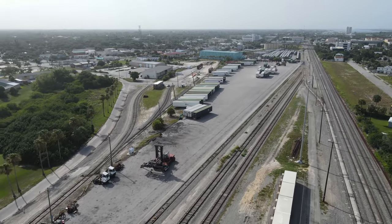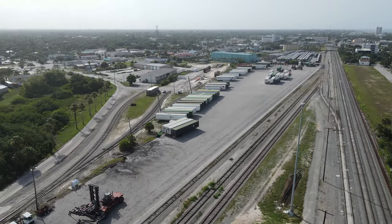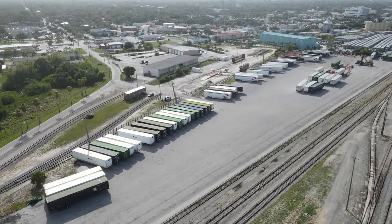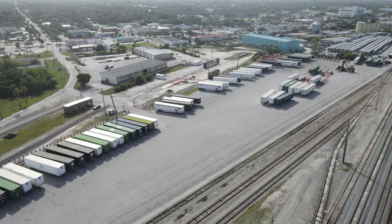On this end of the yard is a small intermodal terminal. A variety of trailers and containers are loaded here, bound from Miami and Jacksonville along with connections north via interchange partners.